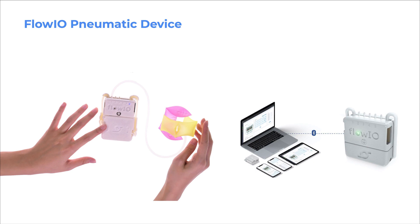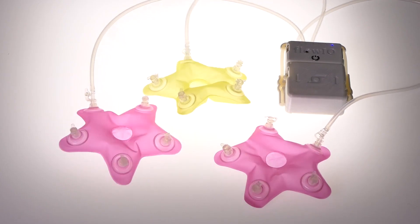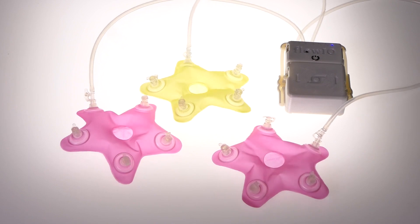For the control, actuation, and sensing of soft-programmable materials, we use FlowIO, a modular pneumatics development platform. It consists of five valves and an air pressure sensor, allowing users to alter the flow rate and volume for programmatic control of modular inflatables.